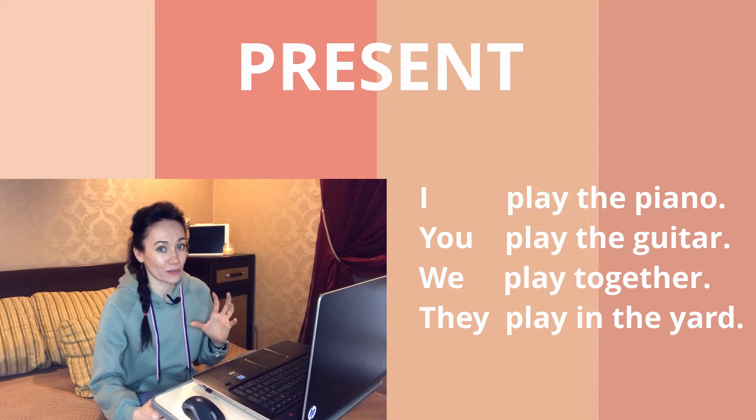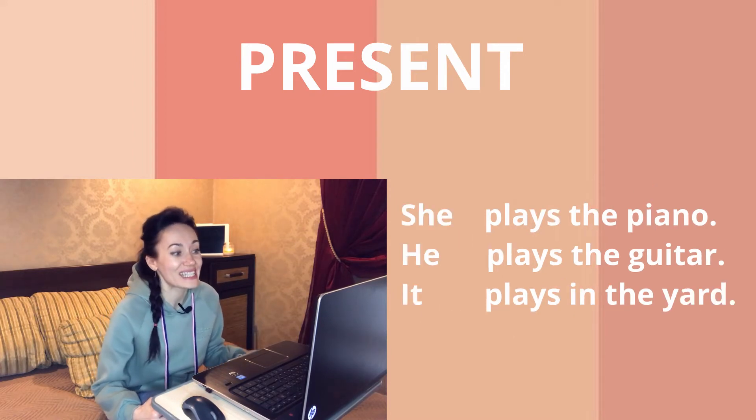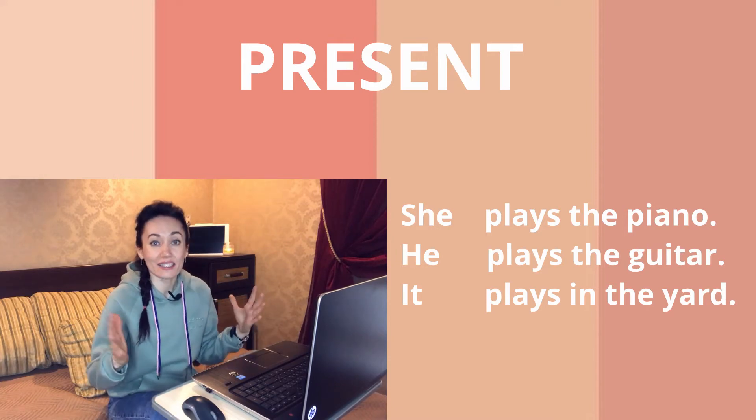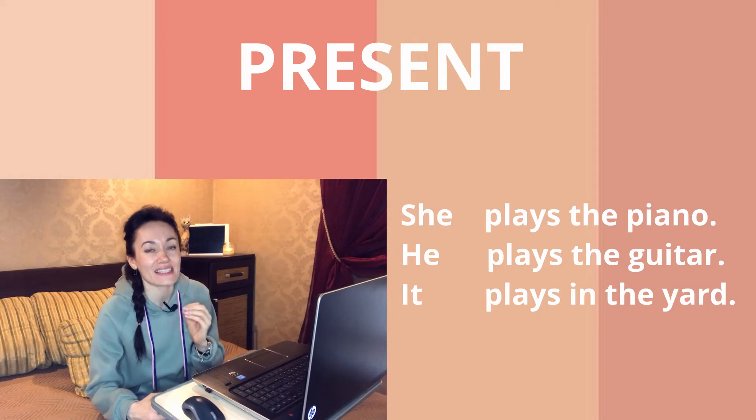Let's move on: 'You play the guitar,' 'We play together,' 'They play in the yard.' We did not change the verb. But let's move on — 'She plays the piano.' We took the verb and added the ending -s.